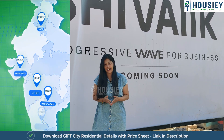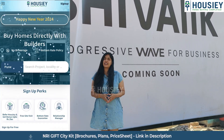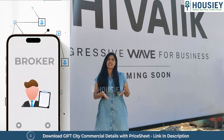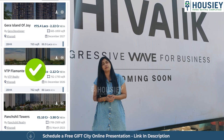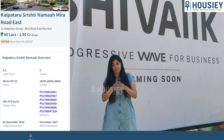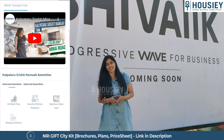At Howzie, the speciality is that we are listing developers directly. Unlike other real estate platforms where brokers are listed and you get unlimited unwanted calls, at Howzie listing is done directly by developers, thereby giving you the bottom-most price guarantee.